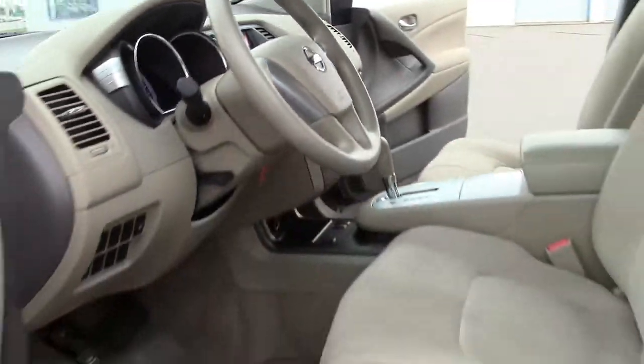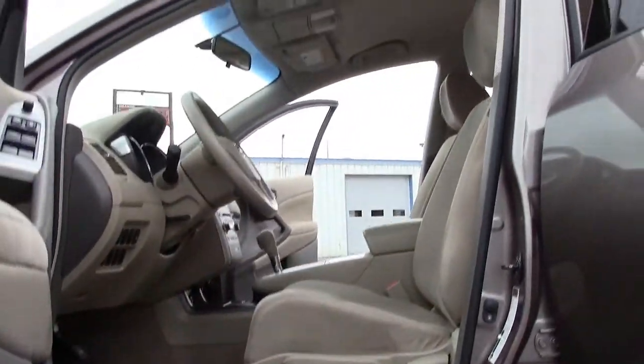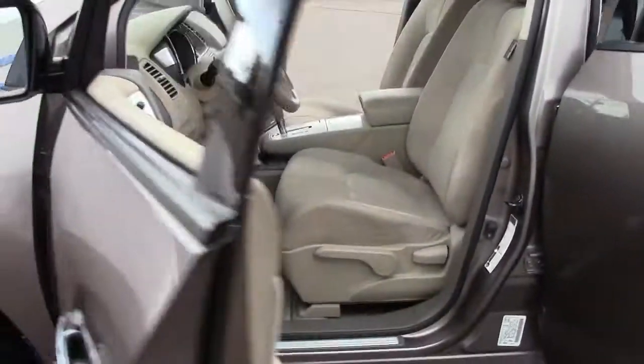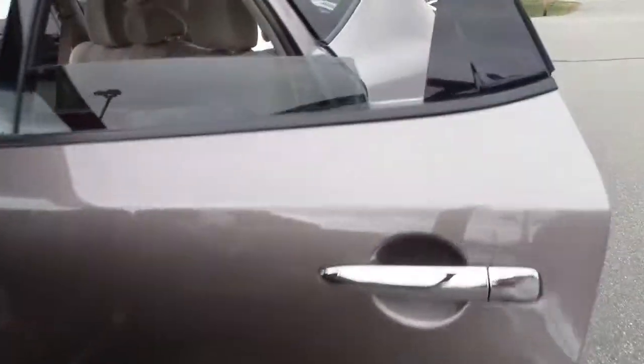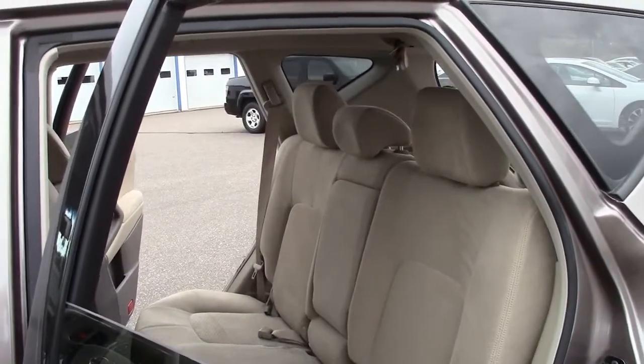The interior seats five passengers comfortably, and the controls look and feel high-tech. The Murano is as futuristic-looking inside as it is out.